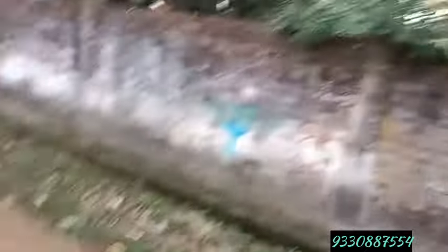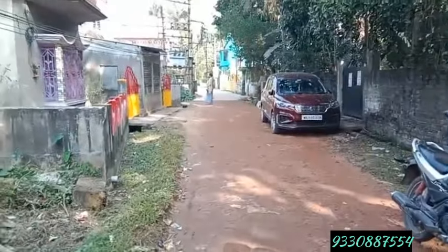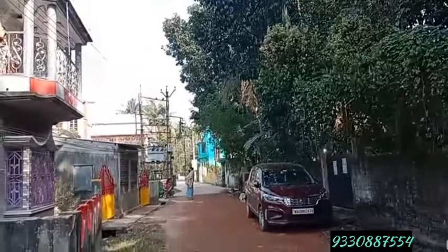However, there is a much more small area here. We have to go to Nilganj Road, and this is the way we are going to go on this road.